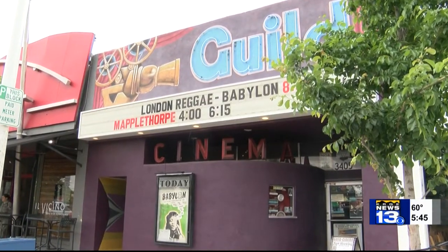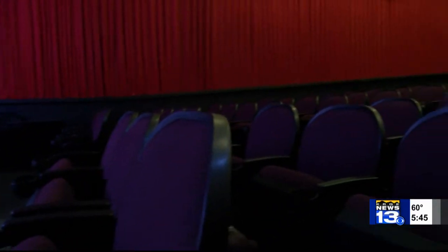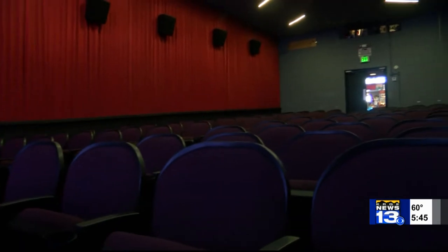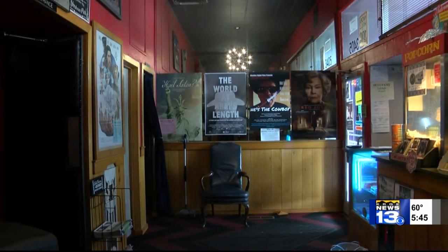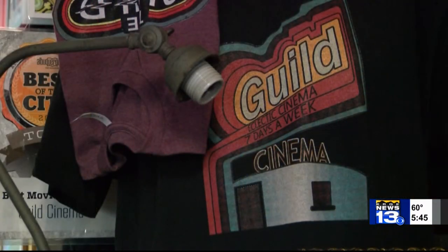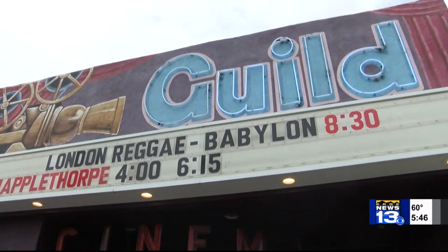We're doing fine right now, but we do need to make this equipment conversion. Henley says it's paramount to keep the business going — not only to stay competitive, but also to show some great movies. They say it's their mission to bring films to the community they want to see. The greater purpose here is to engage Albuquerque in a greater way as far as the kind of films that we show here. So far, the GoFundMe has already raised more than $13,000.